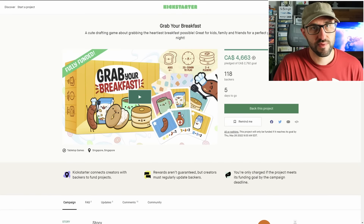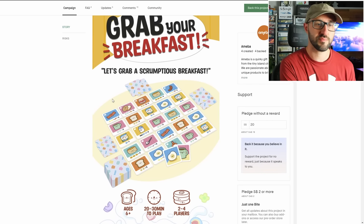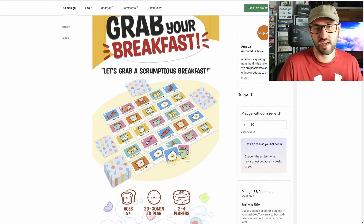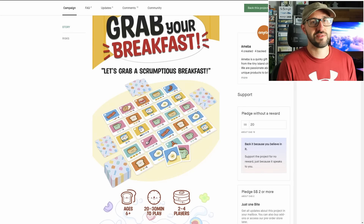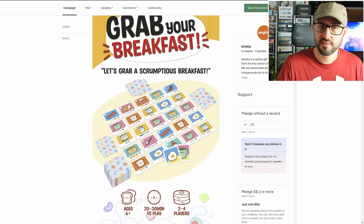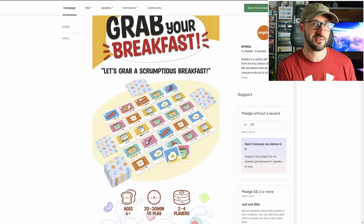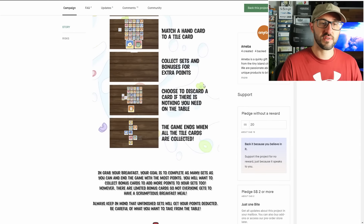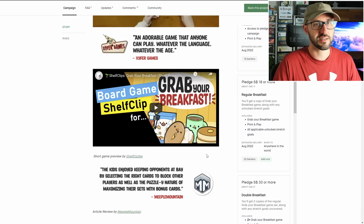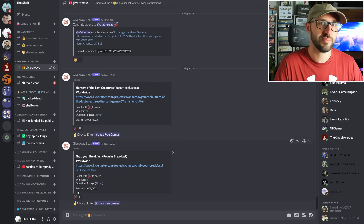The next giveaway is for a pledge for Grab Your Breakfast, a set collection game where players collect sets of cards for victory points — similar to Sushi Go. You must spend a matching card from your hand to draw from the tableau, and can only grab from the leftmost or rightmost side of a row. Each space has a stack of two cards, with one hidden at the start that's revealed when the top card is taken. Once all cards are taken, players add up their scores and the player with the most victory points wins. Head to Discord to enter.